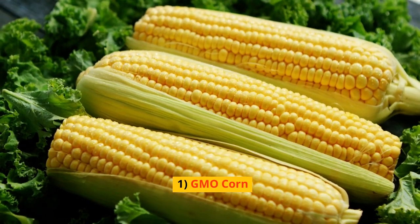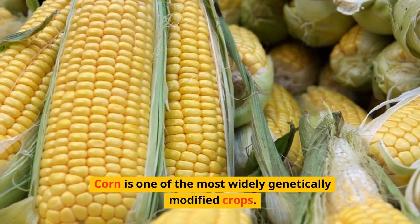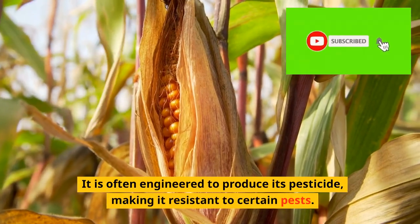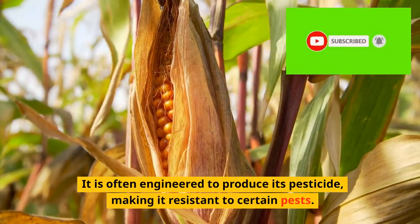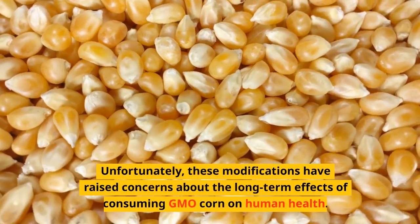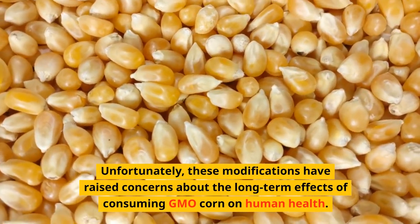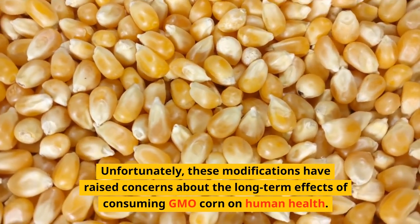1. GMO Corn. Corn is one of the most widely genetically modified crops. It is often engineered to produce its own pesticide, making it resistant to certain pests. Unfortunately, these modifications have raised concerns about the long-term effects of consuming GMO corn on human health.